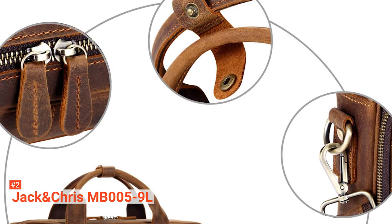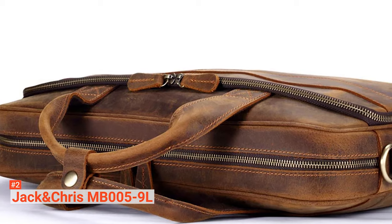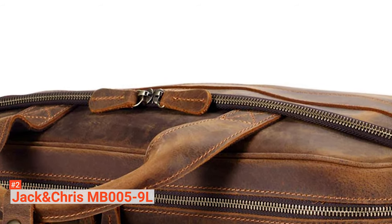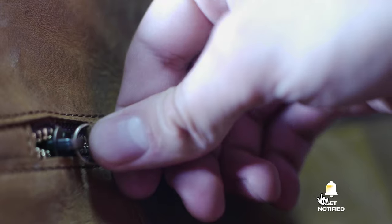If you are looking for an ideal gift, maybe you can try the Jack and Chris MB-0059L. It is not only stylish and elegant, it is also beneficial in more ways than one. Before we reveal number one, be sure to check out the description below for the newest deals on each of these items, and be sure to subscribe if you want to stay up to date on the best products on the market.